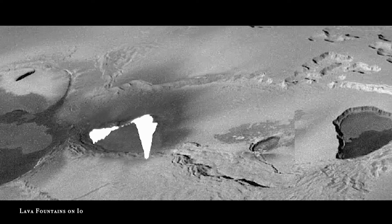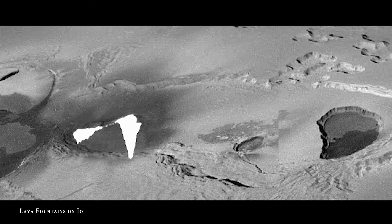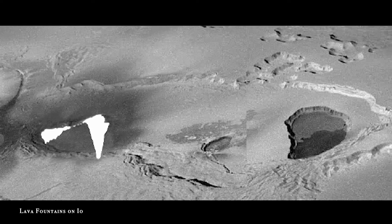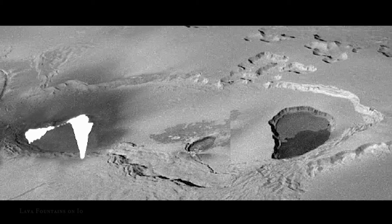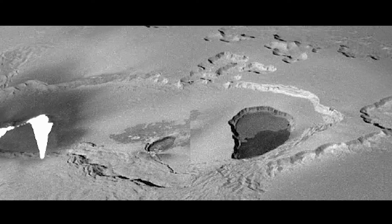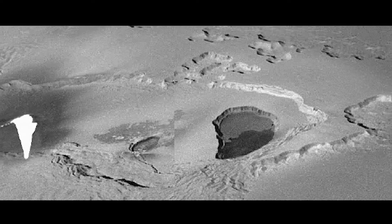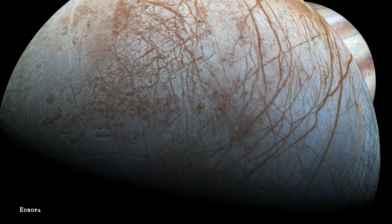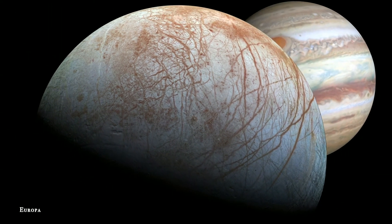The tidal heating from Jupiter causes Io to be one of the most volatile places in our solar system, with huge volcanoes scattered across its surface. In fact, every time we fly past Io the surface has changed, because the lava is constantly changing the way it looks.